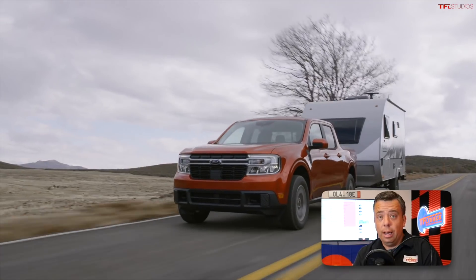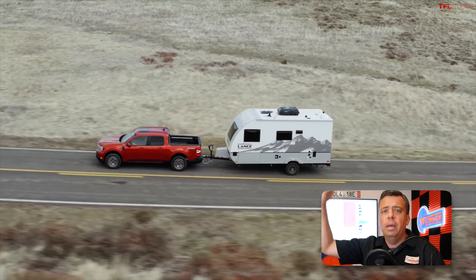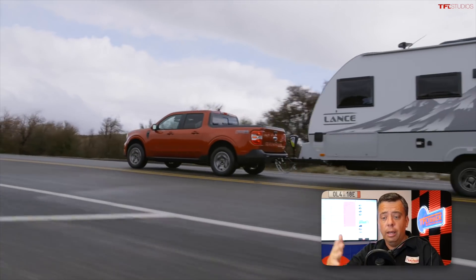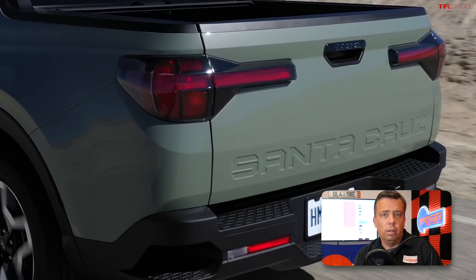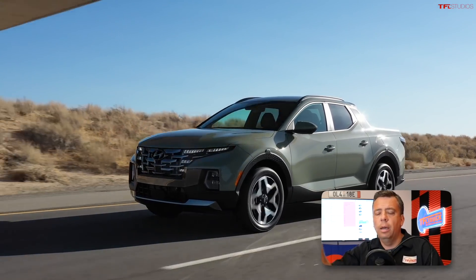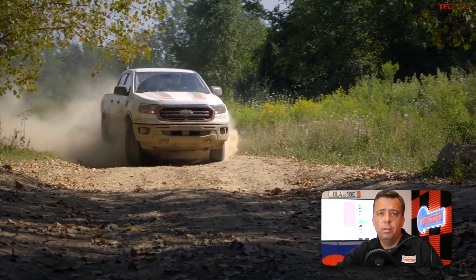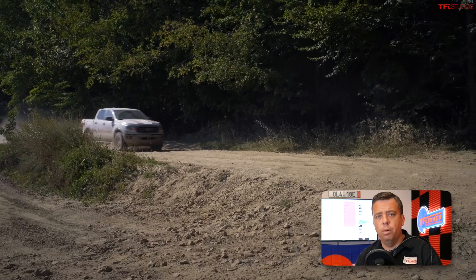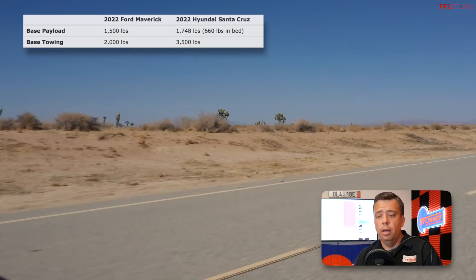Why does the Maverick have lower towing capability? I think it has something to do not just technically with the chassis, but also how it fits into the lineup. Ford has a full range of pickup trucks — the Ranger, the F-150, the Super Duty, and medium-duty commercial trucks. On the Hyundai side, this is their only pickup truck, so Hyundai wanted to give the Santa Cruz a bit more capability. Ford also has the Ranger, so if you want more towing or off-road capability you can step up to that.